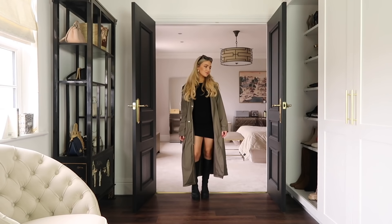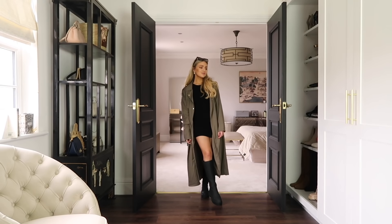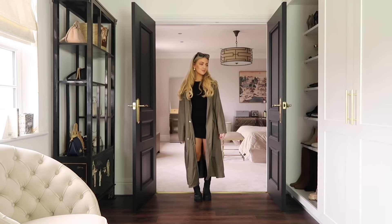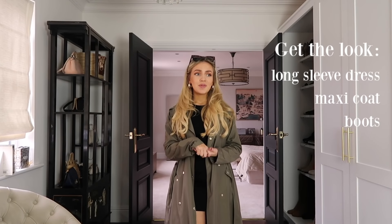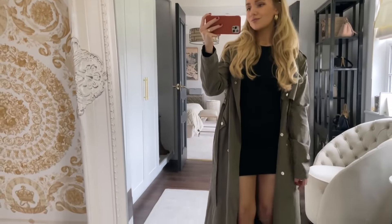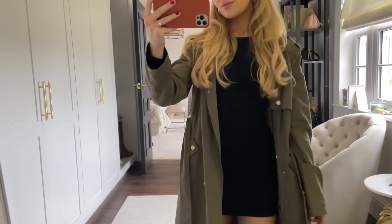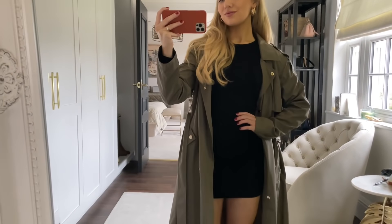I'll link a similar trench coat down below. For my shoes I'm wearing the same Boohoo black welly boots. This is such a simple look which hopefully you can recreate with things you might already have. The 'that girl' trend is all about simplistic outfits that are still really stylish. You could wear tights with this look, but I decided to go for bare legs — though at the moment I'd definitely wear tights. Going into spring you can style this with bare legs and it would look really nice.